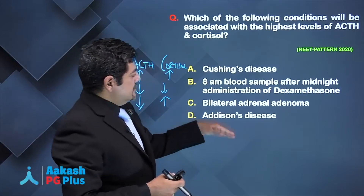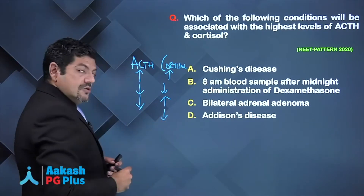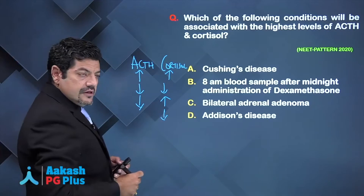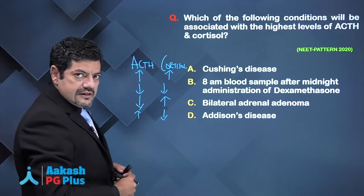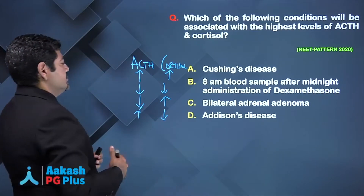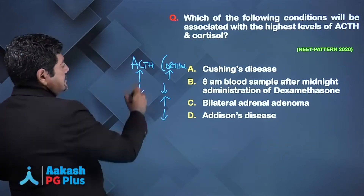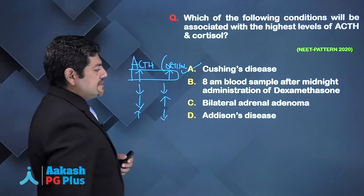Addison's disease is the opposite of an adrenal adenoma. Here, the adrenal is not producing enough cortisol. Therefore, there are low levels of cortisol, and consequently the pituitary will produce high levels of ACTH because that negative feedback suppression will be lost. So the answer to this question should be Choice A.